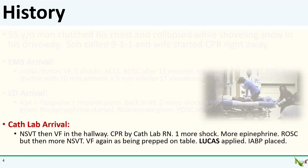He maintained ROSC for about 10 minutes and was taken up to the lab by our team. Unfortunately, he started having runs of non-sustained VT in the elevator and arrested again in the hallway upstairs. The cath lab nurse jumped onto the stretcher and did chest compressions as the team flew down the hallway into the lab. He got one more shock, more epinephrine, and had ROSC again when he got into the room.